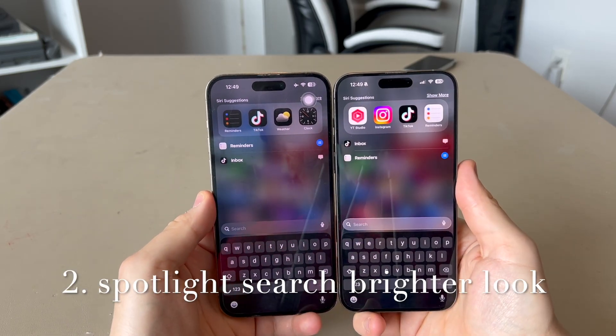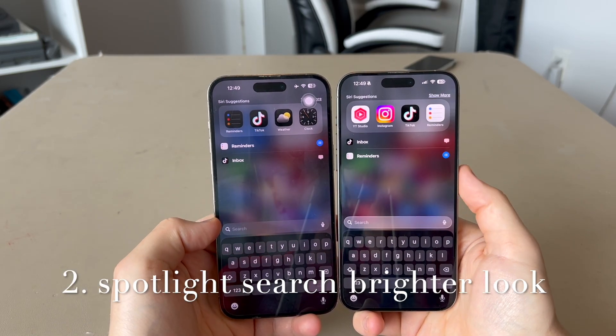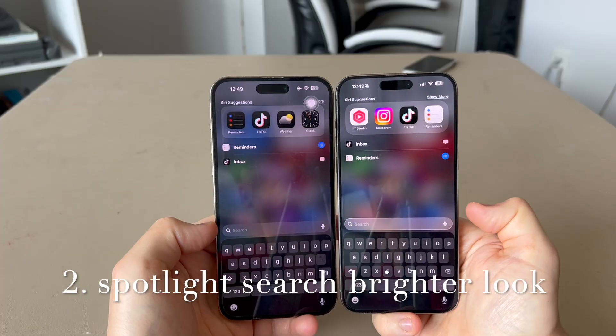In Spotlight search, the search bar is now more of a lighter look instead of a darker look.